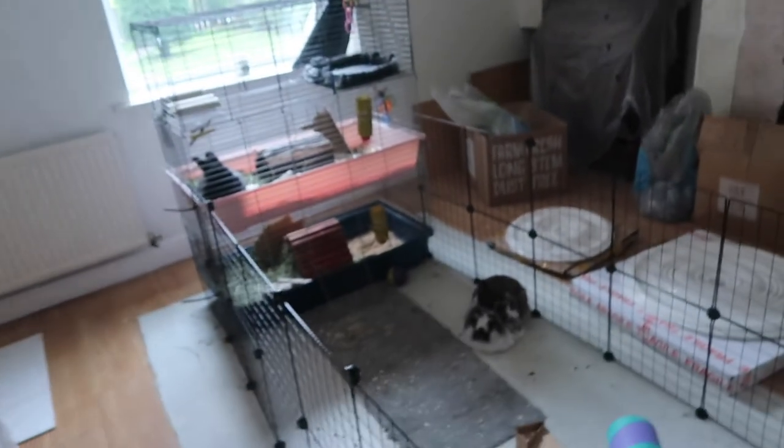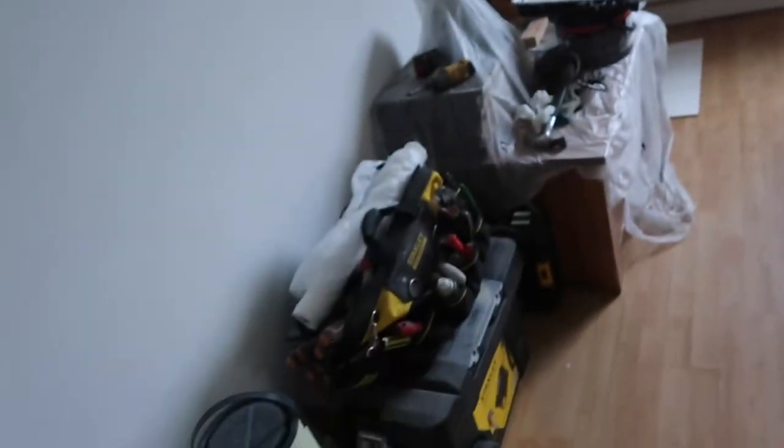Here are the rabbits. There's little Warren there and Luca in the cage there. As you can see, we keep shuffling everything out around.